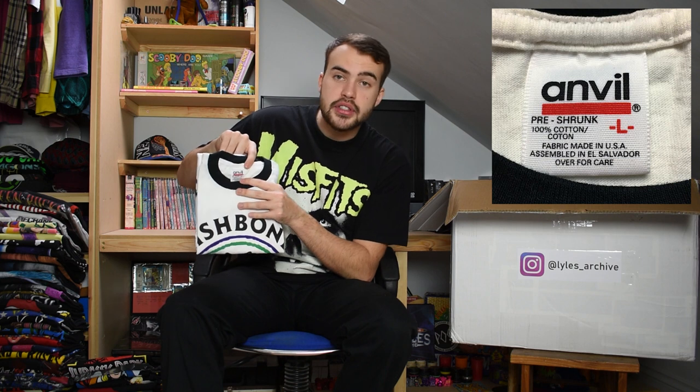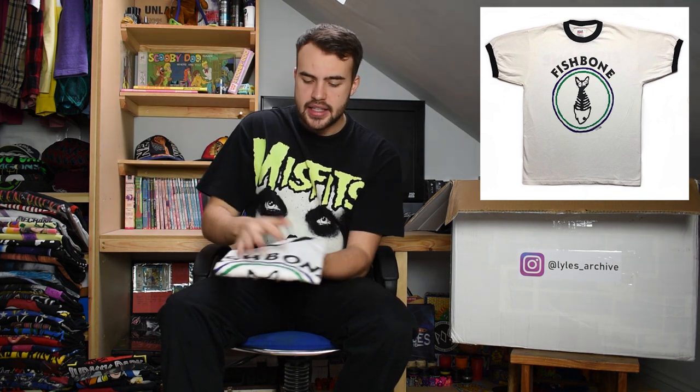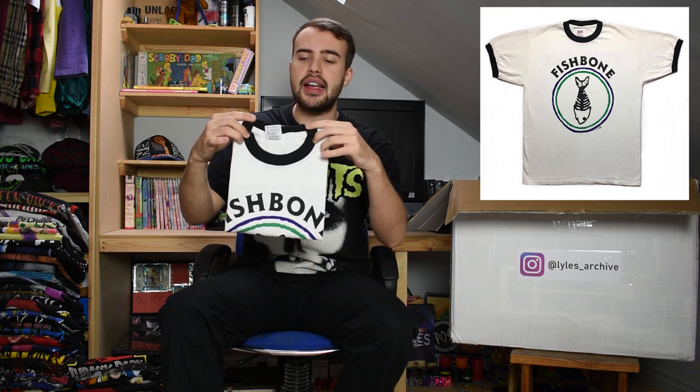This next t-shirt is on a very nice Anvil tag - Anvil size large. It's for Fishbone and their 1991 tour or album. It's a ringer t-shirt with a black collar and the same on the sleeves - it's a ringer because it's got those rings of colour.